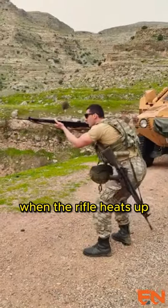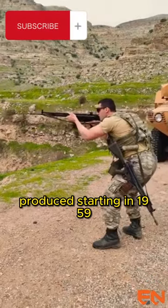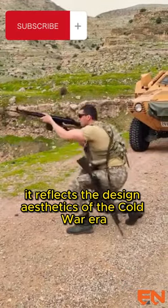However, its length poses a disadvantage for infantry, and the rifle heats up during use. Produced starting in 1959, the G3 reflects the design aesthetics of the Cold War era.